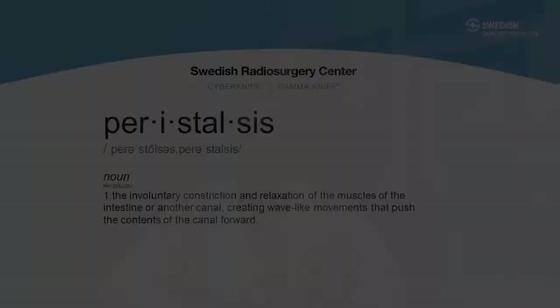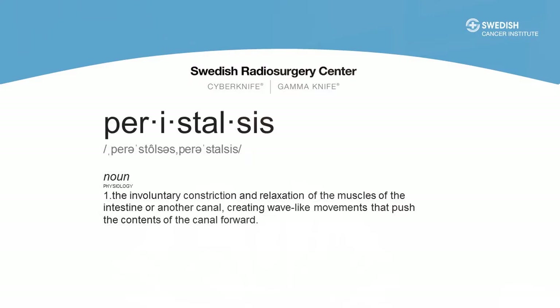Second, administer the Fleet Enema as was done for the gold fiducial marker placement — one to two hours prior to the first scan. You should also empty your bladder at the same time, which allows bladder filling to be fairly consistent each day. For most patients this can be done at home; for those who live far away, there's a bathroom here that can be used. Third, we recommend not eating or drinking anything by mouth for two hours prior to the procedure. Minimal water and medications are fine. The goal is to minimize peristalsis and avoid needing to repeat the enema procedure.